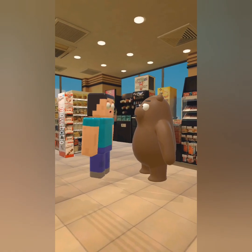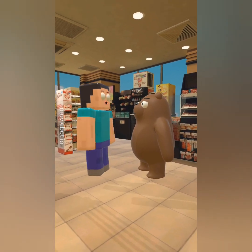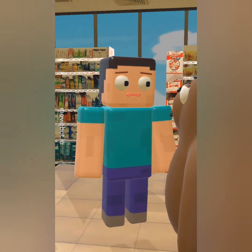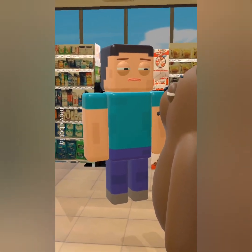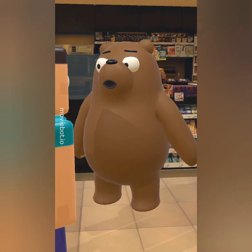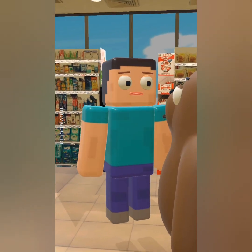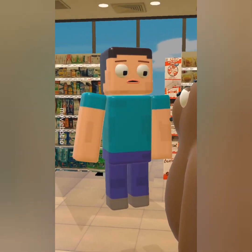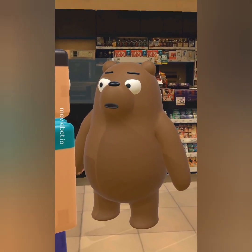You know, parents could really benefit from using operant conditioning to reinforce good behaviors in their kids. Operant what? Operant conditioning. It's like training a dog, but with kids instead. I'm not sure that would work — kids are way smarter than dogs. That's true, but dogs don't backtalk. Can you imagine trying to use operant conditioning on a teenager? Good point. That's when you just switch to bribery.